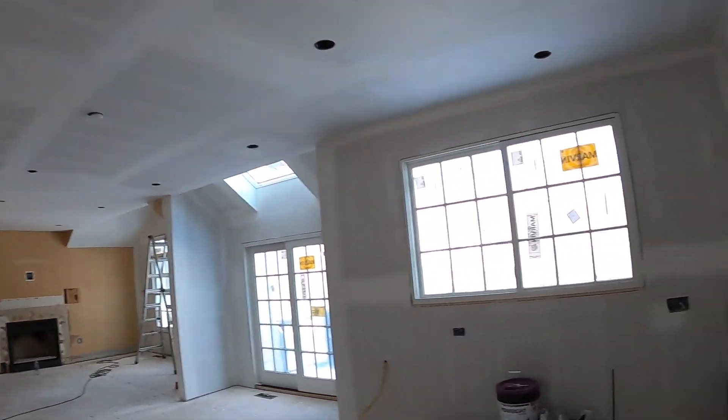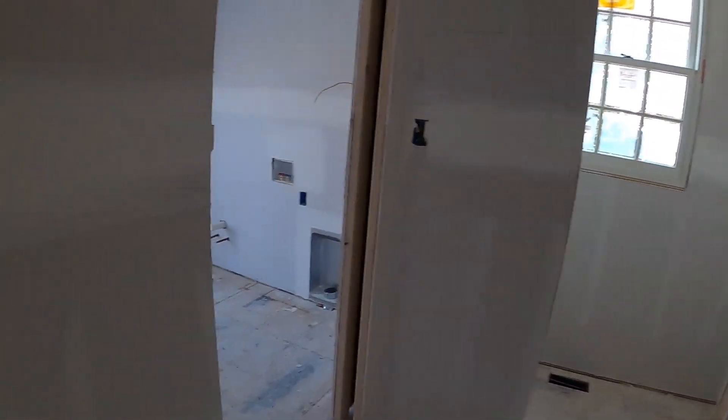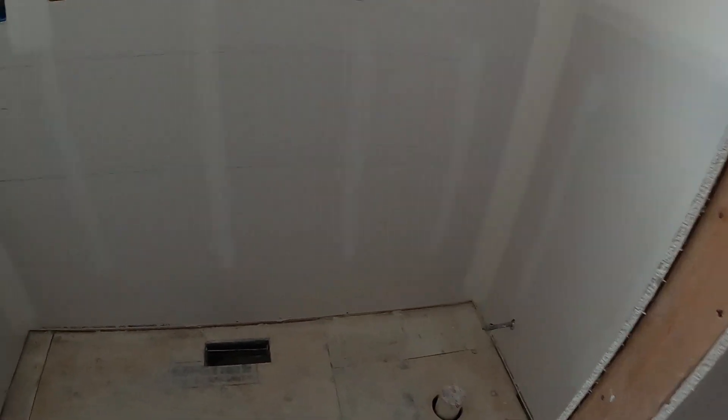So we've got ceilings, we've got walls. You can actually start to see what the darn thing looks like. Here's the laundry room, the powder room.